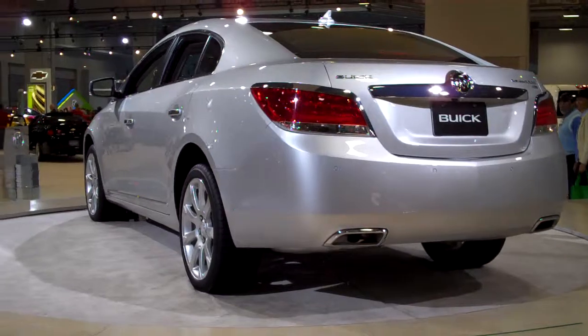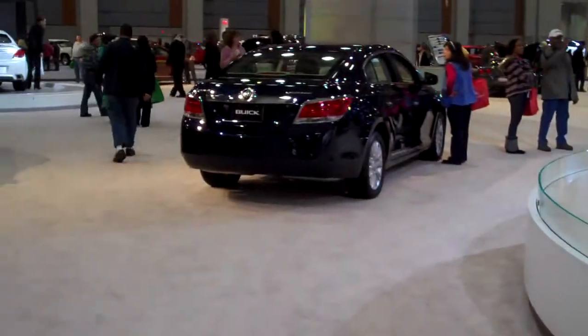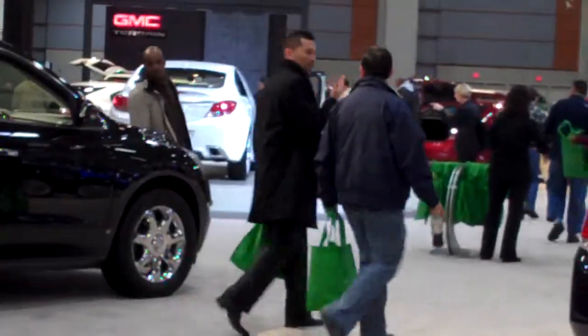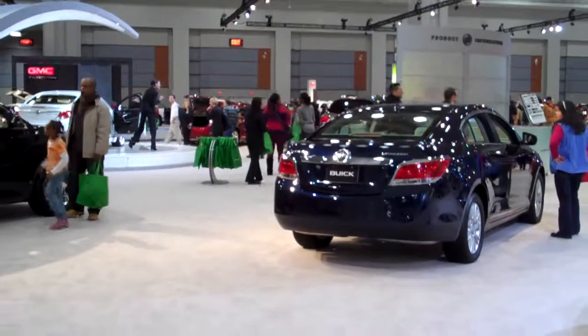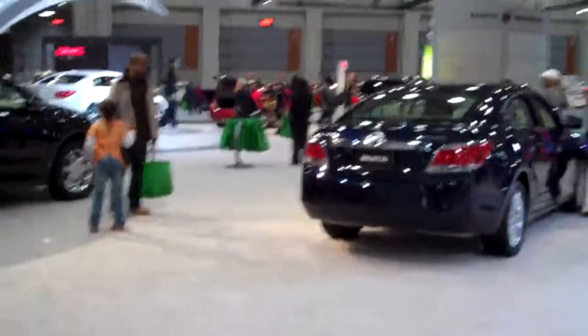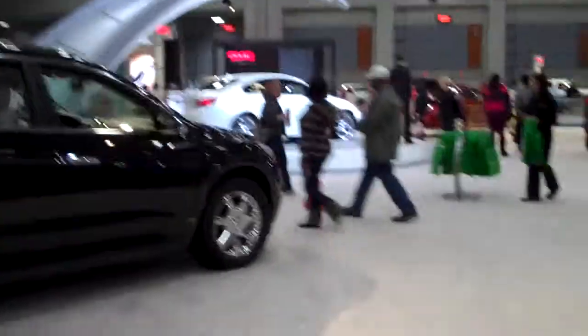As well as this LaCrosse CXS, there's the Space CX, and there's the Regal GS sports car over there. A red Buick LaCrosse CXL, and another LaCrosse CXL in white. Use the Space CX. Enclave.